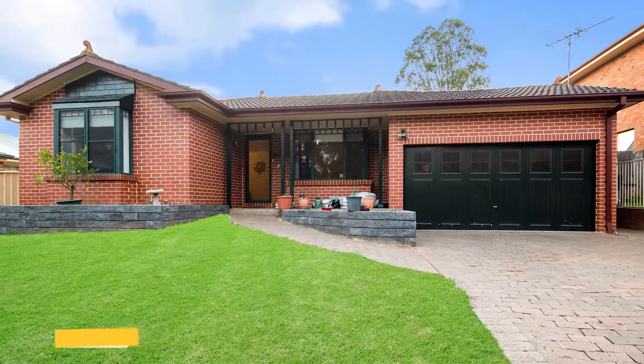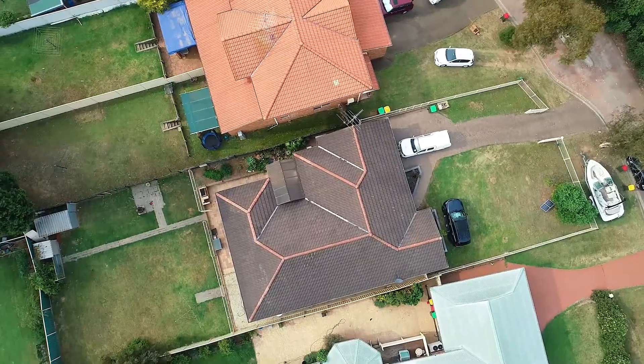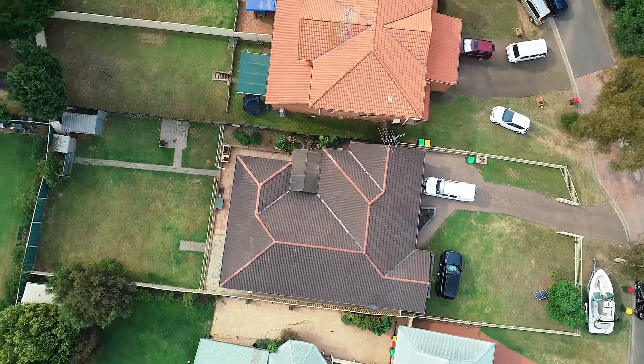Hi, this is Chris and I'm Uzair from LJ Hooker Ingleburn. Welcome to 14 Niland Way Casula, where the Dream Team is back doing the best what they do. Located on the high end of the street in Glen Regent Estate.